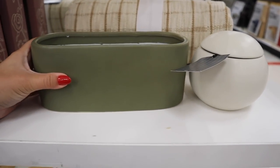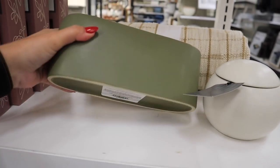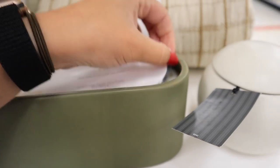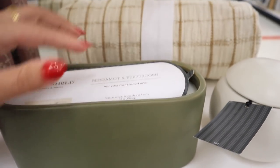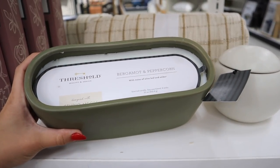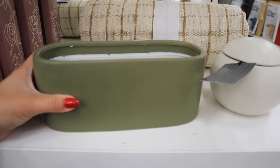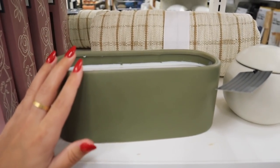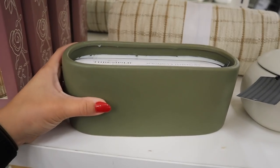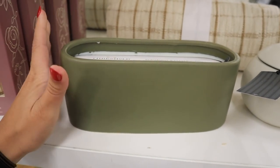Here is that Threshold candle in an olive color — I haven't seen this one yet. The big one is $30 and it has four wicks. I feel like it's more for decoration. It's in this olive color, new to me, and I definitely smell the amber — it says notes of olive leaf and amber. It's just like a nice home scent.